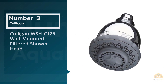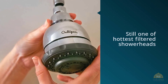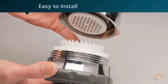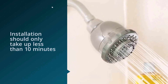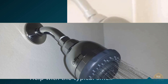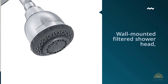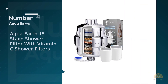Number three: Culligan WSH-C125 Wall-Mounted Filtered Showerhead. Also easy to install, the Culligan wall-mounted is one of the hottest filter showerheads, and intended installation should take less than 10 minutes. The filtration system has been tested and certified following ASSE standard 177 to decrease free available chlorine effectively. It also helps with the typical smell and taste of processed water and contributes to low levels of bacteria, scale, and mold. The showerhead offers five different spraying settings with easy-to-clean rubber nozzles.